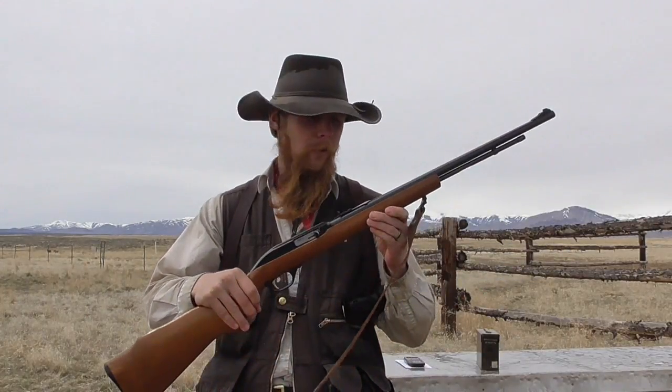Good afternoon and welcome to The Idahoan Show. When I posted a video on measuring the bullet velocity of a .44 Magnum round fired from different guns with different barrel lengths, one of my viewers requested that I do a similar test using a .22 rimfire.